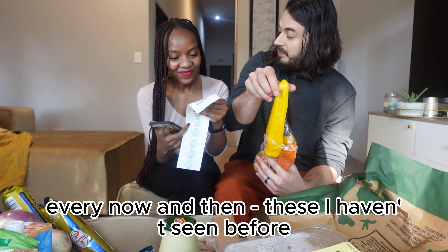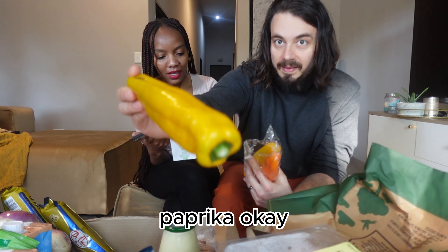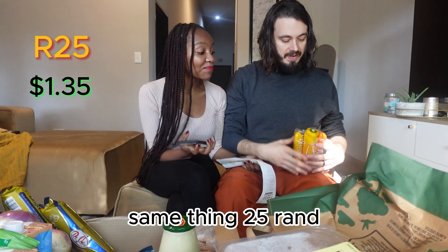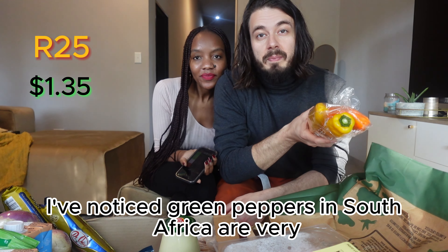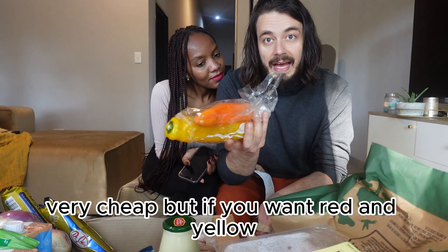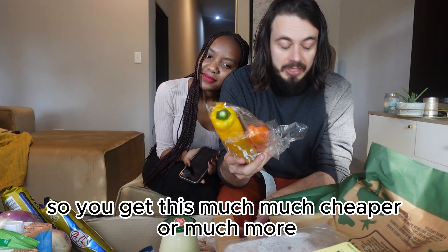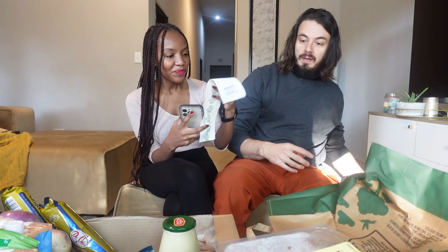Normally it's regular bell peppers, but these they call paprika here. 25 Rands, so $1.35 — three nice peppers. I've noticed green peppers in South Africa are very cheap, but if you want red and yellow it's like one yellow pepper costs twice the price of a green pepper. So you can get these much cheaper or much more expensive. These were fairly cheap.